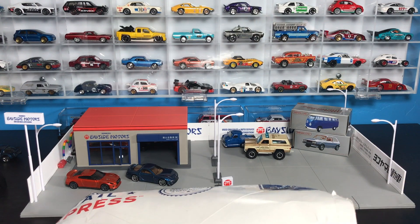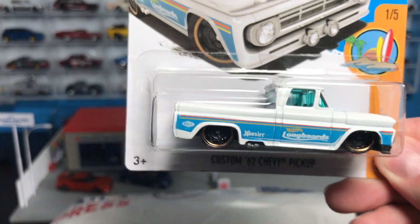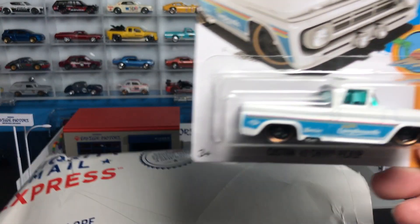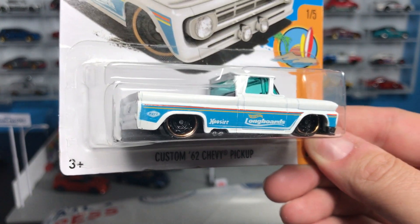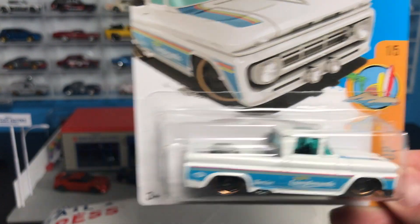I love to photograph these models — that's why the blog started. You guys let me know which ones you want to see first. They shoot them over and I cut this open. First one is the recolor of the Custom '62 Chevy Pickup. Looks good in kind of a rainbow style there.